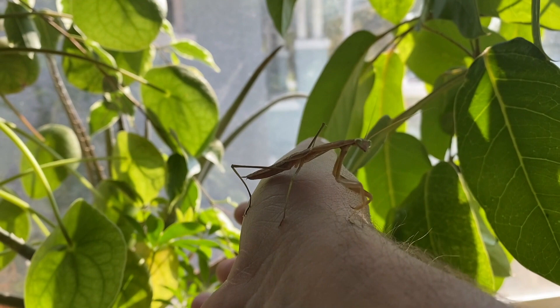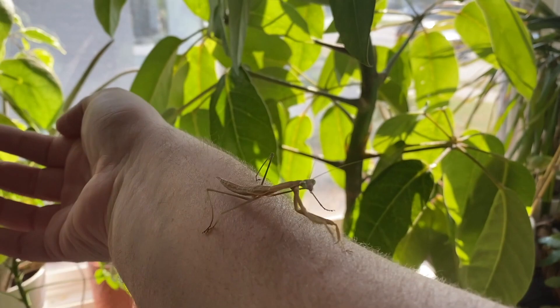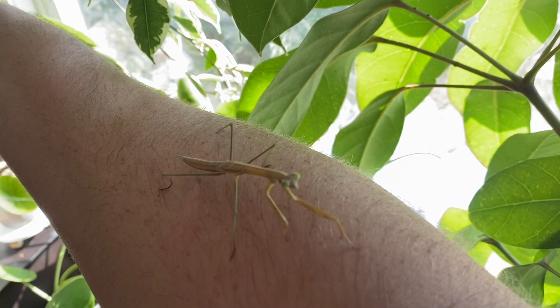I think ants and termites also don't get along, if the movie Antz has told me anything. The ancient Greeks and Romans believed that if a traveler was lost, the praying mantis would help you find your way home. I think that's really nice — I like that there is some mythology behind the praying mantis.